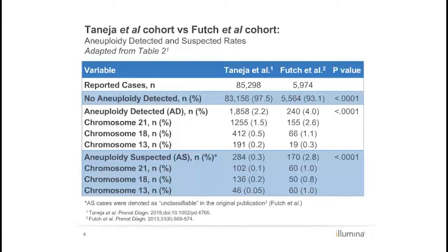Results of the testing are shown in Table 2 of the paper. Of 2,142 positive results, the majority were aneuploidy detected. The overall incidence of positive cases, including both aneuploidy detected and aneuploidy suspected, has declined from 6.9% in the Futch et al. cohort to 2.5% in this study.